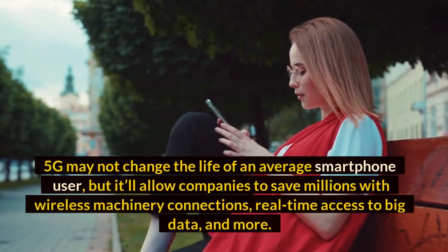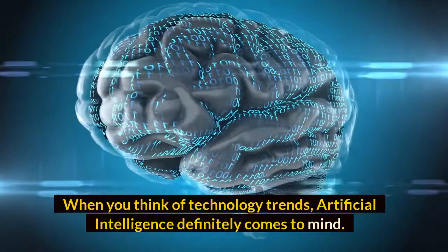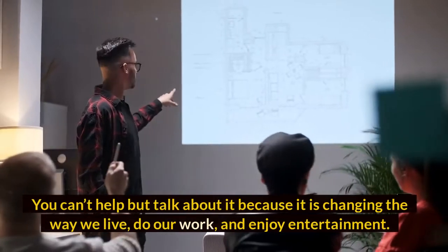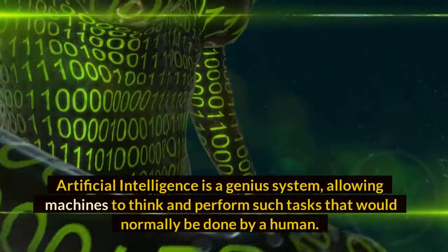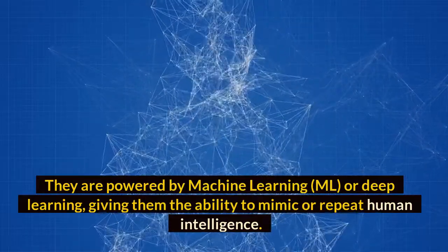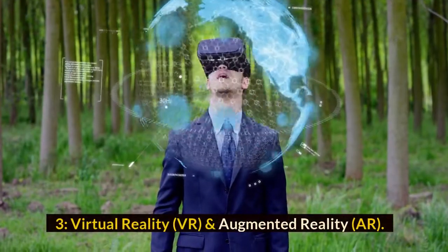Number two: Artificial Intelligence (AI). When you think of technology trends, artificial intelligence definitely comes to mind. It has been around for a couple of years already and is still one of the biggest technology advancements. It is changing the way we live, do our work, and enjoy entertainment. Artificial intelligence is a system allowing machines to think and perform tasks that would normally be done by a human, powered by machine learning (ML) or deep learning. AI is a set of algorithms that help it learn, and ML is one of those powerful algorithms.